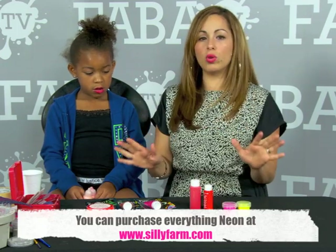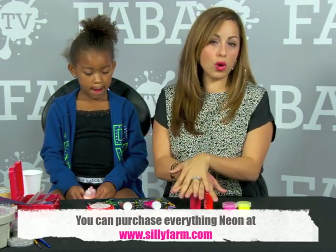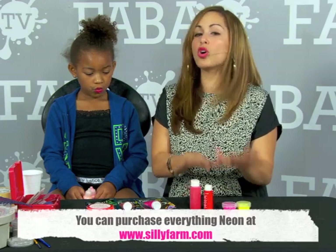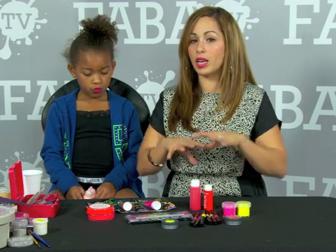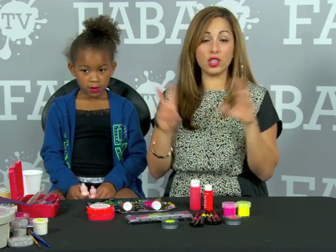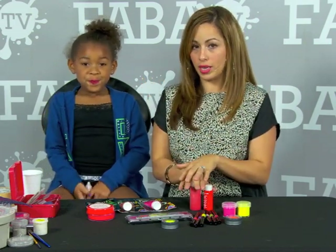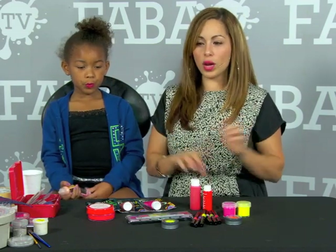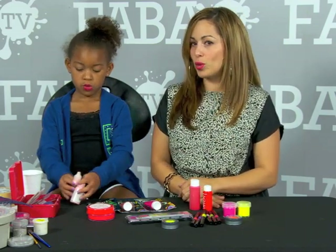UV reactive paints are only going to activate and show up as the UV form under fluorescent lighting — otherwise they are not glow in the dark. So we're going to hit the lights and show you what we mean.